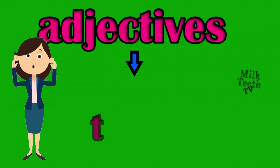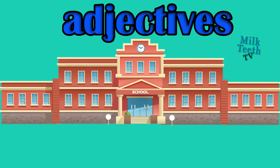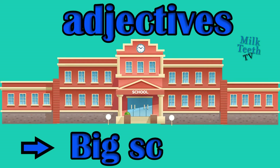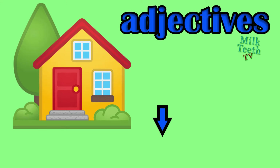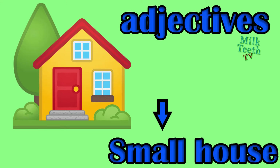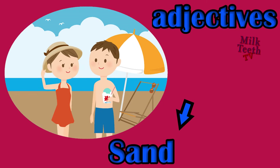Adjectives are also the describing words for places. A big school. A small house. A sandy beach, adjective: sandy.